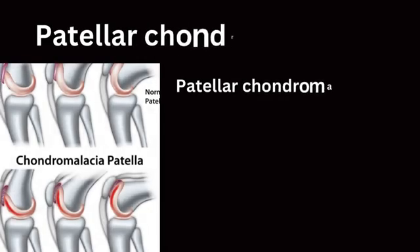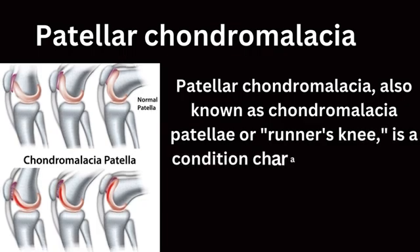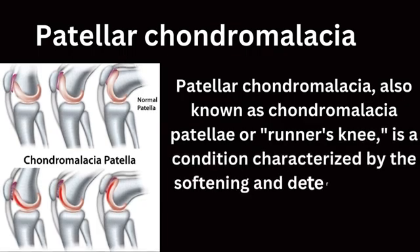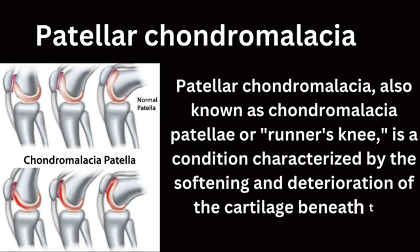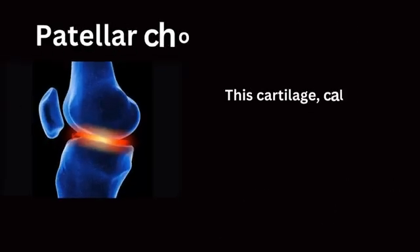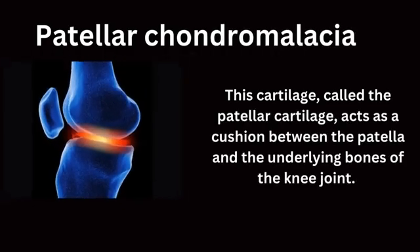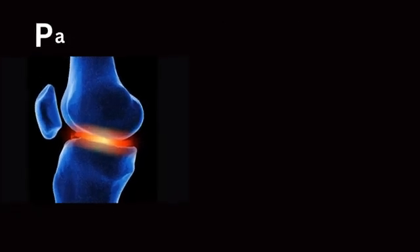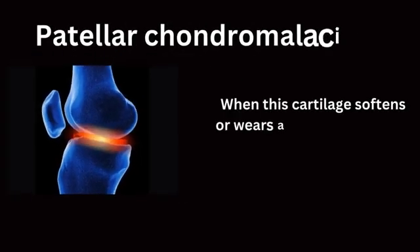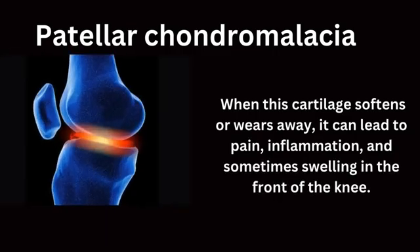The first common cause of knee pain is patellar chondromalacia, also known as chondromalacia patella or runner's knee. It is a condition characterized by the softening and deterioration of the cartilage beneath the kneecap. This cartilage, called the patellar cartilage, acts as a cushion between the patella and the underlying bones of the knee joint. When this cartilage softens or wears away, it can lead to pain, inflammation, and sometimes swelling in the front of the knee.